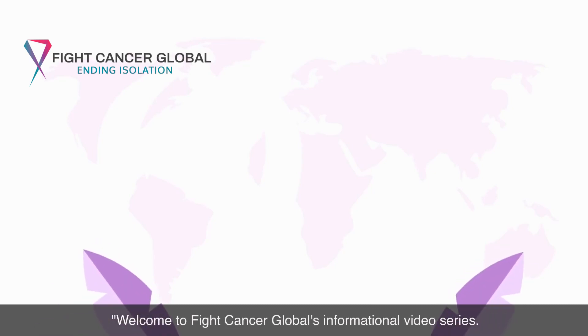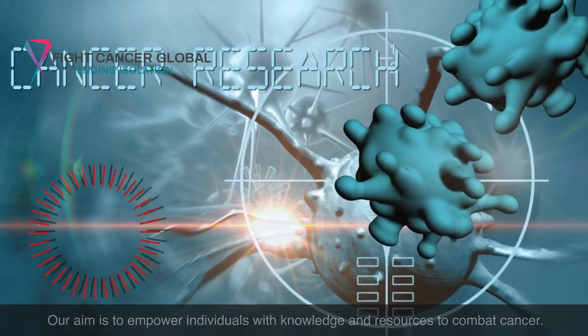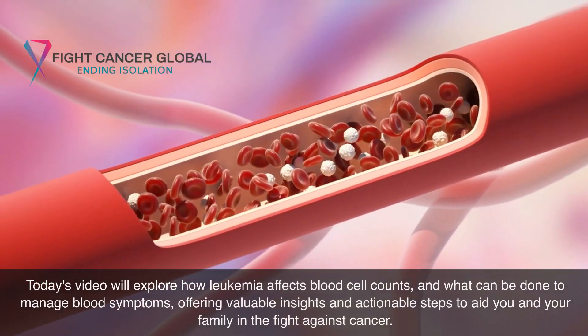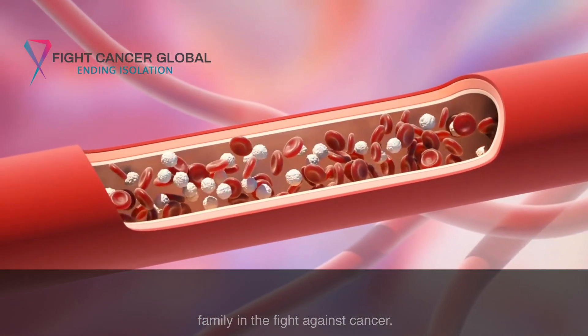Welcome to Fight Cancer Global's informational video series. Our aim is to empower individuals with knowledge and resources to combat cancer. Today's video will explore how leukemia affects blood cell counts and what can be done to manage blood symptoms, offering valuable insights and actionable steps to aid you and your family in the fight against cancer.